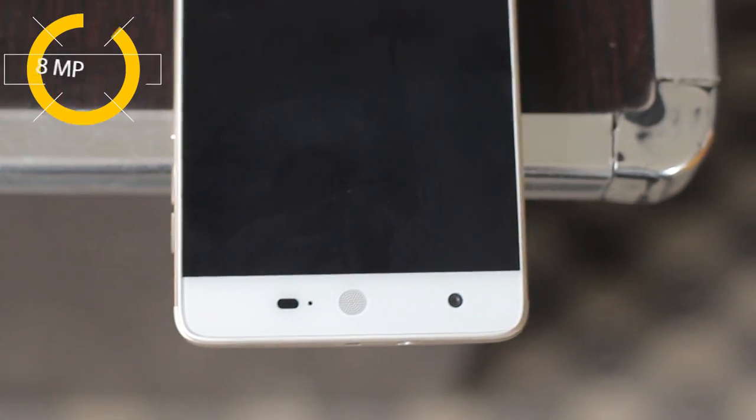At the front, the Epic One is embedded with an 8 MP front-facing camera. It takes decent social media-ready selfies but, as expected, suffers in low light.